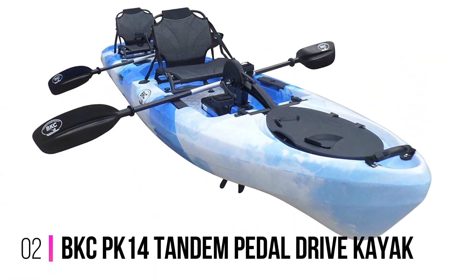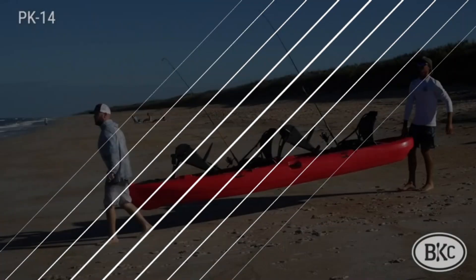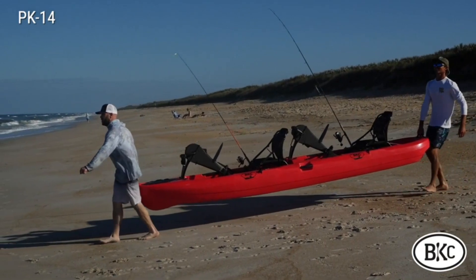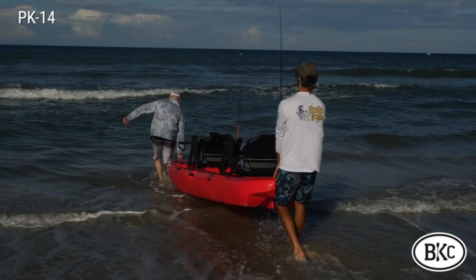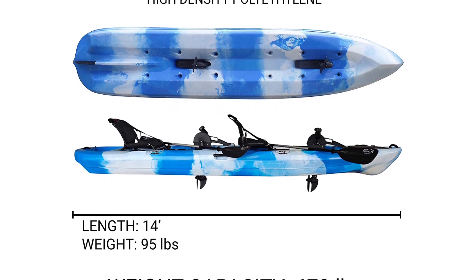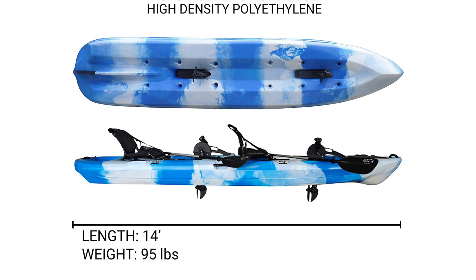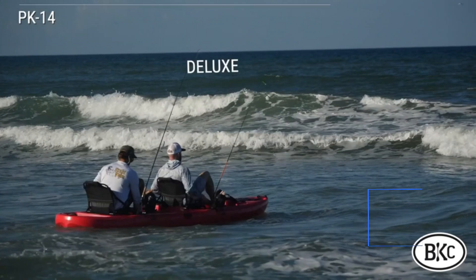Number 2: the BKC PK14 Tandem Pedal Drive Kayak. The Brooklyn Kayak Company offers an abundance of quality kayaks at affordable price points, and this is their premium pedal drive model that gives both pilots the chance to use the pedal propellers and rudder system for hands-free fishing. Two ergonomic aluminum frame seats are included for superior comfort and an elevated field of view, and it's compatible with an electric trolling motor for totally effortless fishing.